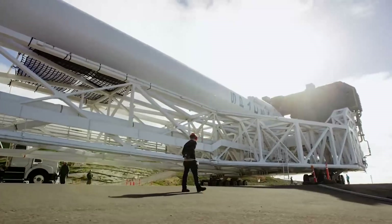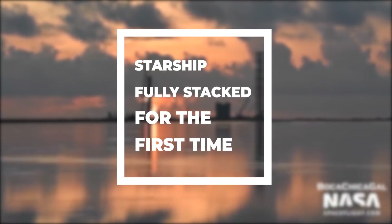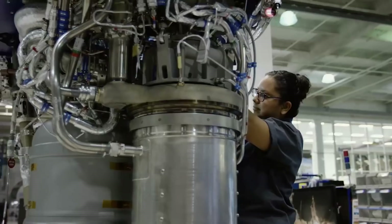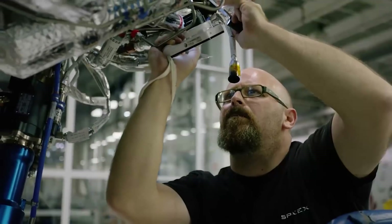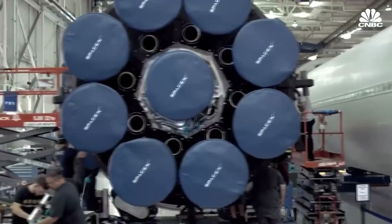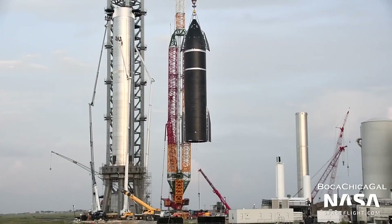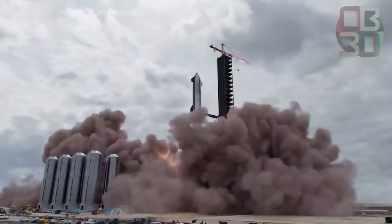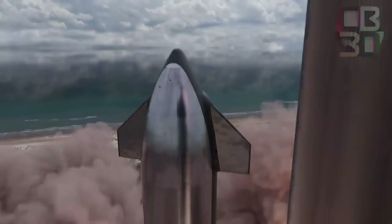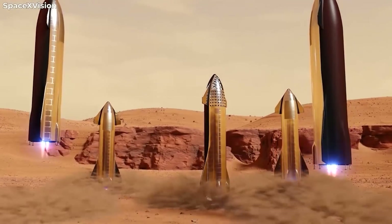Once again, things are gearing up at SpaceX's South Texas Launch Facility, located just outside the village of Boca Chica, Texas. In recent weeks, the aerospace community has been abuzz with the news of the stacking of the fourth Super Heavy prototype, BN-4, and the SN20 Starship prototype both together, which resulted in the tallest rocket in the history of spaceflight. Since then, things have only ramped up some more. In this video, we will be filling you in with all the latest news from the world of space.